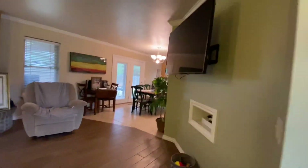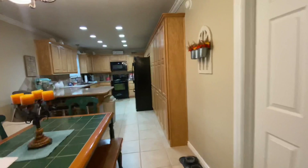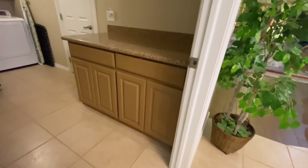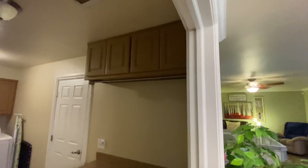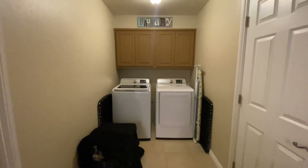I did a video yesterday on the outside, so I'm going to stick it together with this one. This laundry room is so big — and look, it's got a folding table. How perfect is that? And then cabinets there and here, and a hanging rack. It's a perfect setup. And then your washer and dryer area.